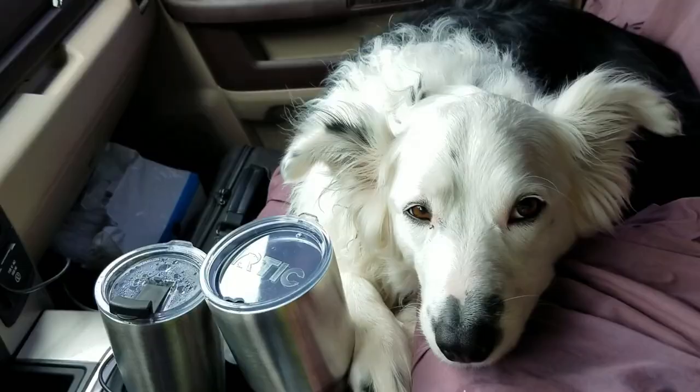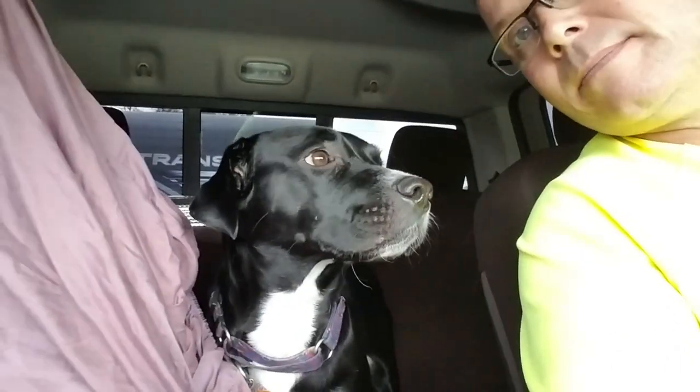Good afternoon, everyone. Welcome back to another video. If you're new here, my name is David. Those in the backseat are Rupert and May, and we are part-time solo RVers learning the RV lifestyle one campground at a time.